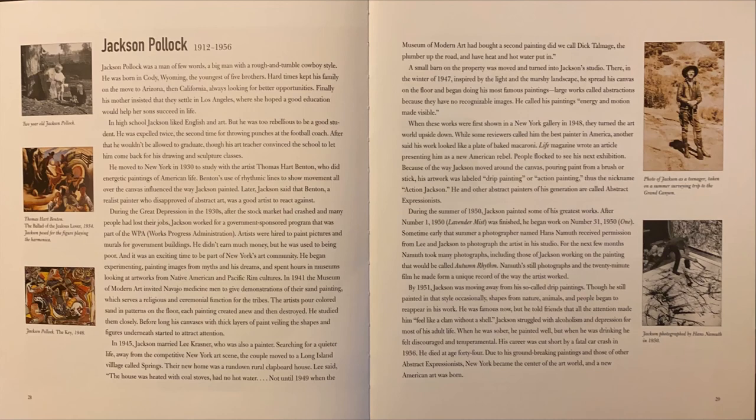During the summer of 1950, Jackson painted some of his greatest works. After No. 1, 1950 — Lavender Mist — was finished, he began work on No. 31, 1950. Sometime early that summer, a photographer named Hans Namuth received permission from Lee and Jackson to photograph the artist in his studio. For the next few months, Namuth took many photographs, including those of Jackson working on the painting that would be called Autumn Rhythm. Namuth's still photographs and the 20-minute film he made form a unique record of the way the artist worked. By 1951, Jackson was moving away from his so-called drip paintings. Though he still painted in that style occasionally, shapes from nature, animals, and people began to reappear in his work.